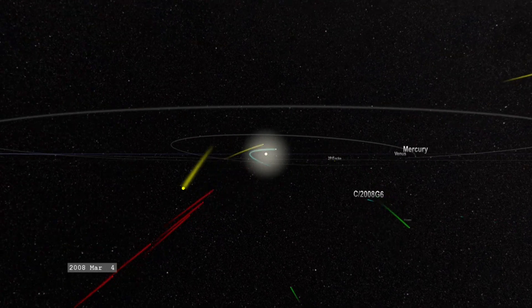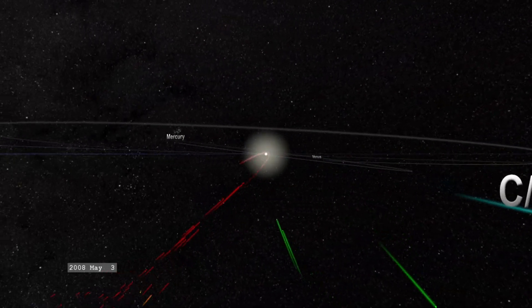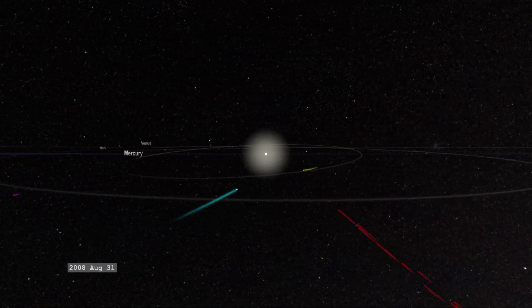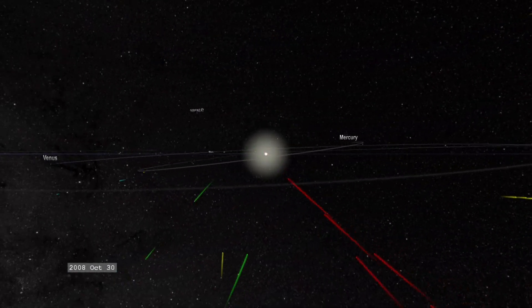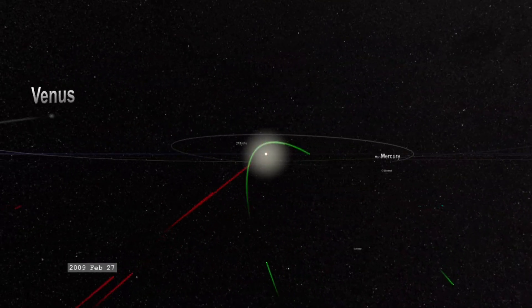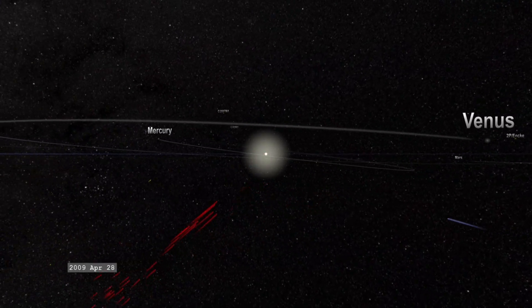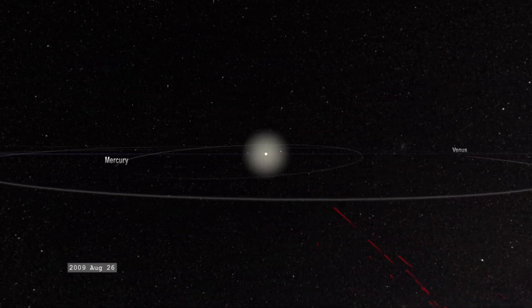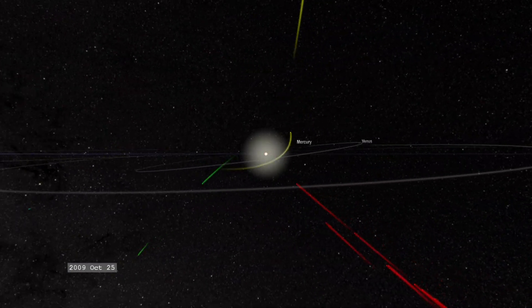I really love that this mission, which was designed to do something completely different, just by luck and by chance has completely rewritten the history books. Well over half of all the comets that we have on official record now carry SOHO's name — and it was never even intended to do that. I just love that fact.